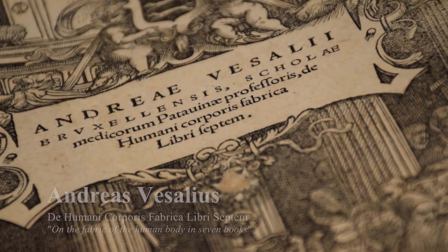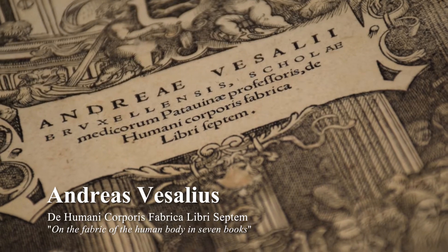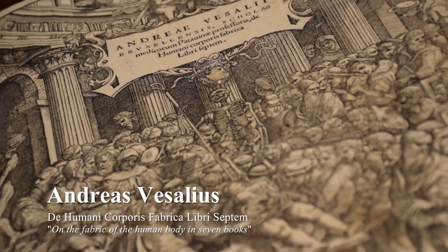Hi, I'm Matthew Raptus here at Raptus Rare Books in Palm Beach, Florida. Today I would like to talk to you about this book, an extremely rare first edition of On the Fabric of the Human Body in Seven Books. It's widely considered one of the most beautiful scientific books ever printed.